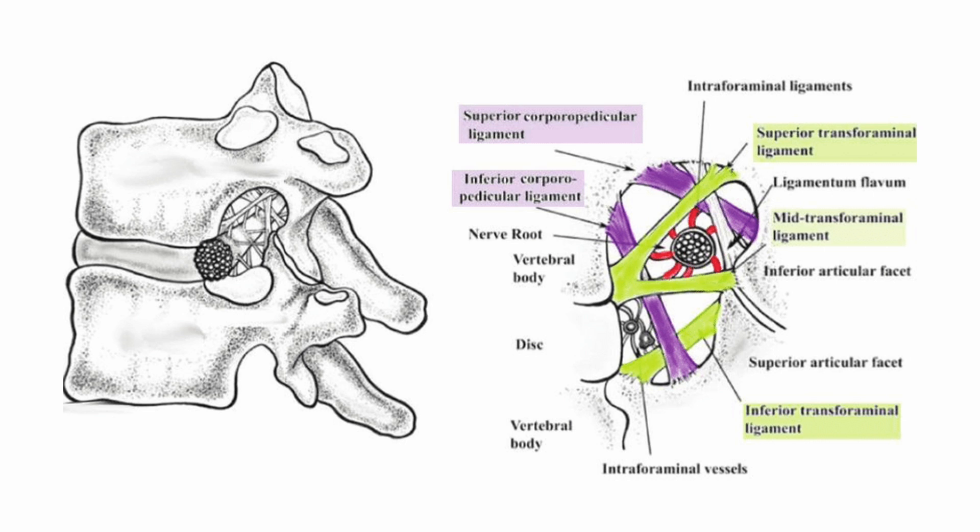The foraminal ligaments stabilize the foraminal space and are distributed throughout the foramen. These include the transforaminal ligament in the mid-portion, the superior corporotransverse ligament in the upper portion, and the inferior corporotransverse ligament in the lower part. These ligaments provide structural support but may contribute to foraminal stenosis when hypertrophied.